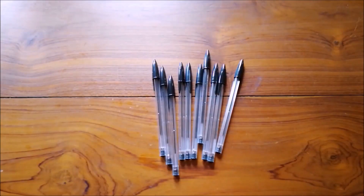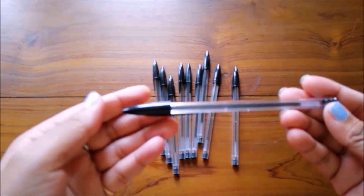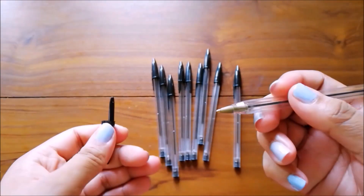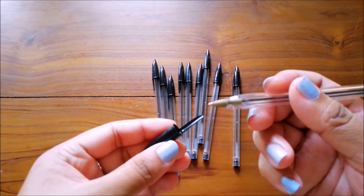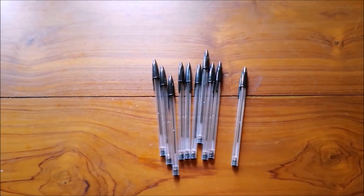Hey guys, today I'll be doing an AliExpress stationery haul. First thing I bought is these 10 black pens — these are more like BIC Crystal original pens, a knockout version. It's a 1.0 millimeter point. I believe these pens write so well and the ink lasts very long.